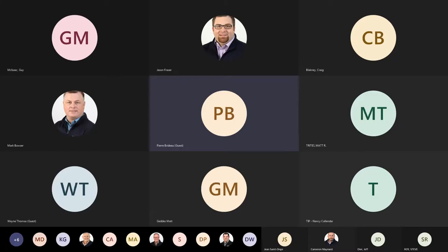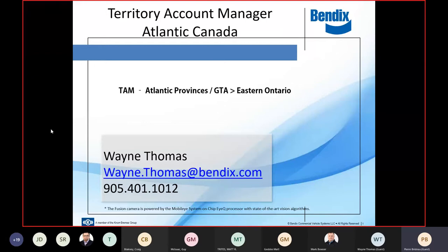North Americans in four pieces. Fab Rinaldi, who used to have the Maritime, still works for Bendix. He's now a regional manager for the Northeast. Both Wayne and I report up to Fab. Fab's got responsibility for Ontario, Quebec, the Maritimes, and then east of the Mississippi right up to the Carolinas.